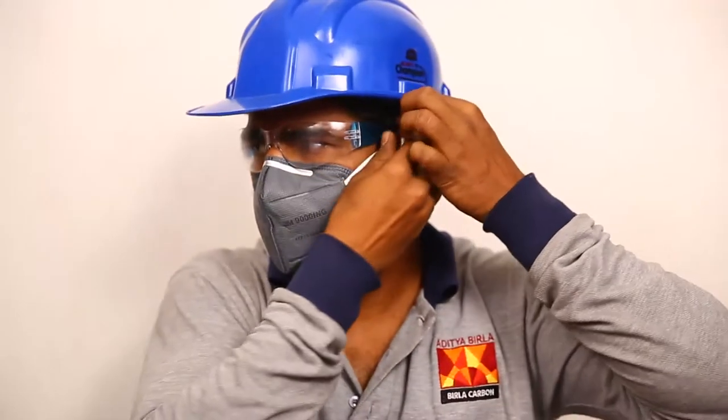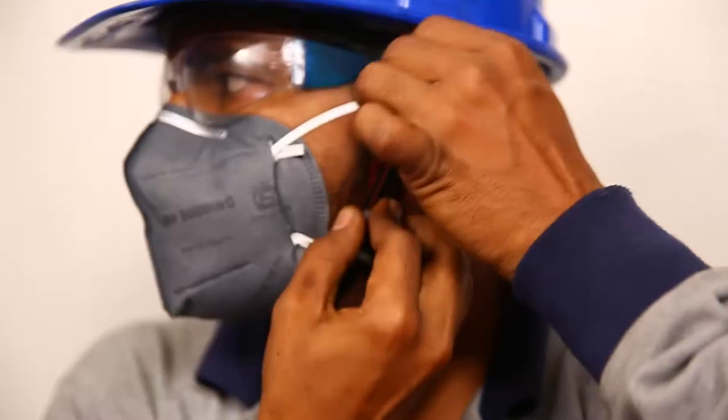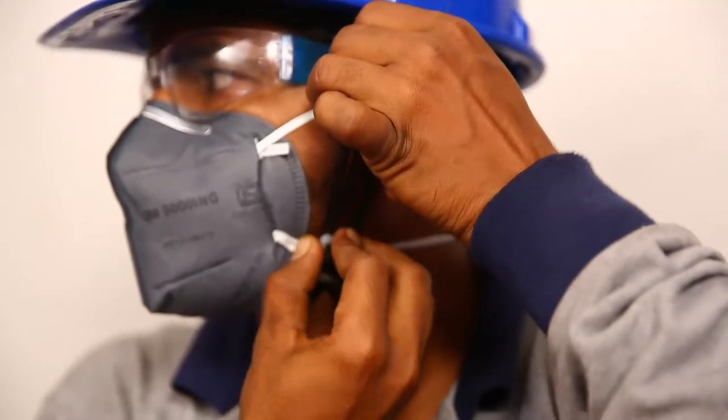Wear safety goggles such that your eyes are fully covered. The safety helmet should be worn tightly to suit the chin and head. This can be done by adjusting the chin strap and headband as demonstrated.